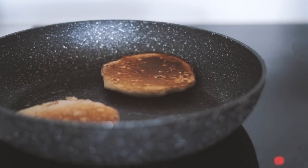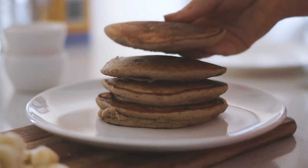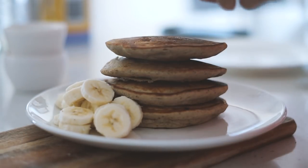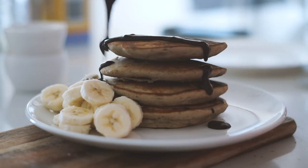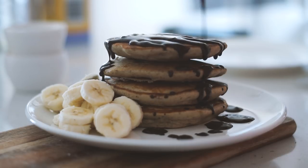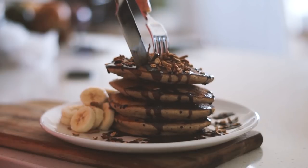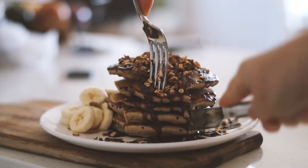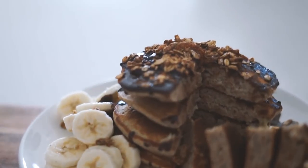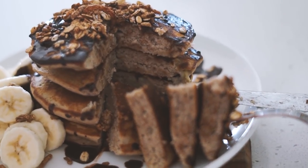I put all four pancakes onto a plate and served them with a fresh chopped banana, chocolate sauce made from water, cocoa powder, and rice malt syrup, plus homemade granola on top. That was my breakfast — these pancakes were super delicious, and I can't wait to make them again.